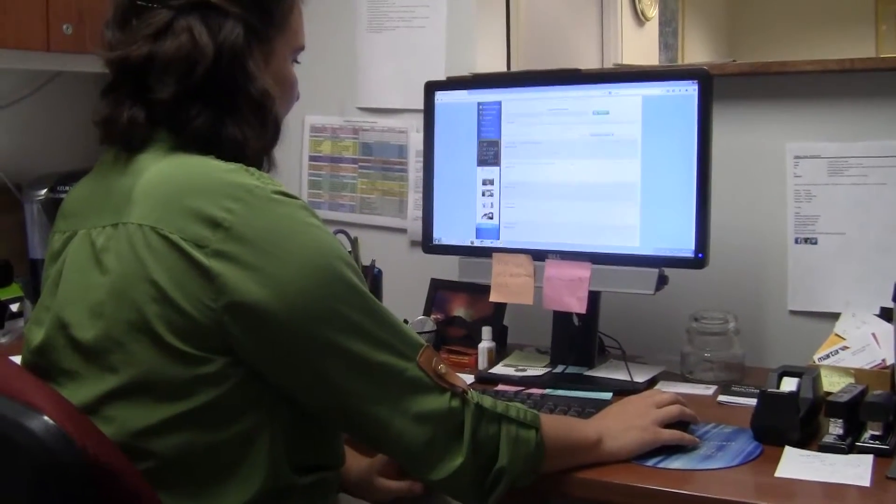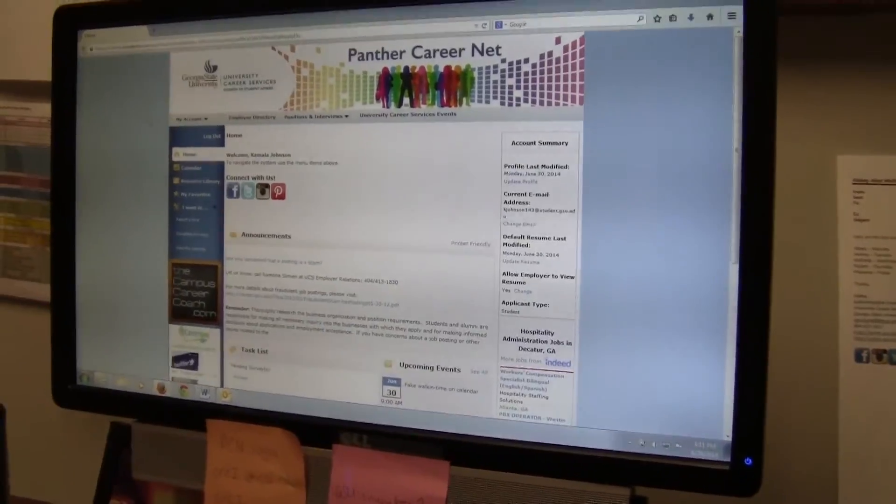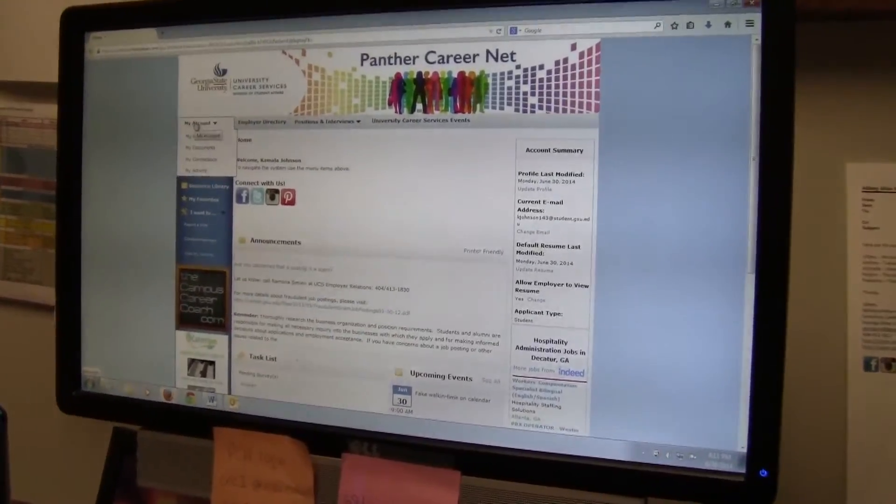On the new PCN, GSU students will be able to perform the same tasks like uploading resumes and cover letters, but just in an improved way. I've actually been able to use the new site and it's very cool. The colors are very much more appealing to the eyes, and it's also a little bit easier to navigate, so that's always a great thing.